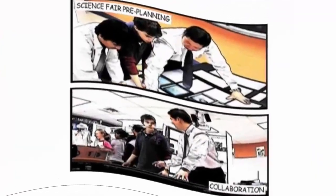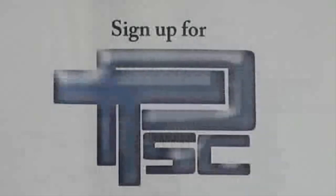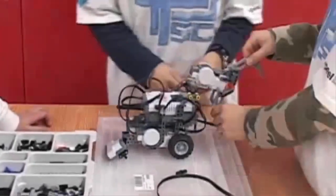You can participate in an annual science fair to develop your experimental scientific skills. You'll go on excursions to flourish your education and inquiry skills. You can also participate in competitions such as the Peel Technological Skills Challenge and First Lego League, or FLL.